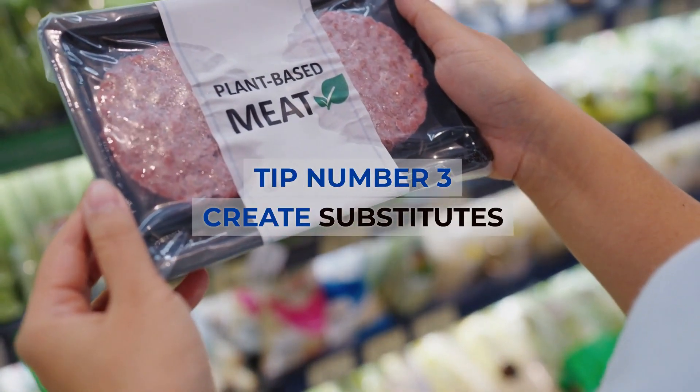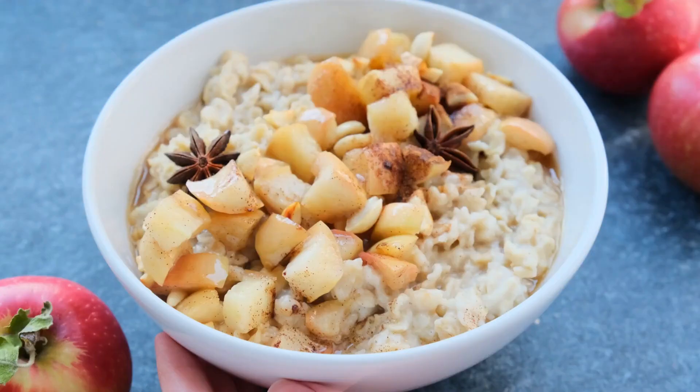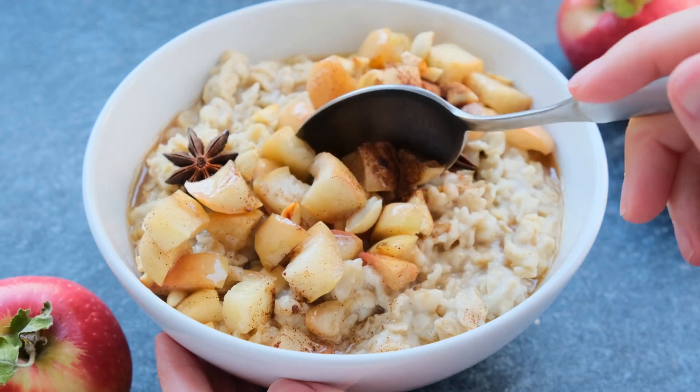Tip number 3: Create substitutes. Do you long for something salty or sweet? Bake your own pita chips with garlic and olive oil. Sprinkle toasted oats with cinnamon and dark chocolate cocoa.